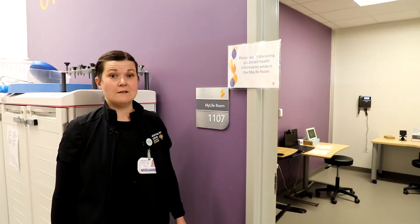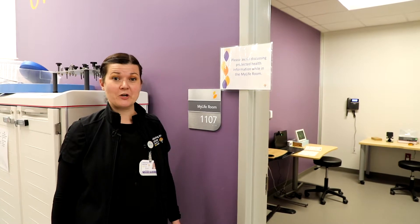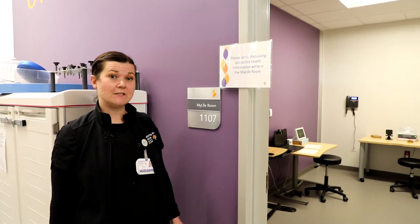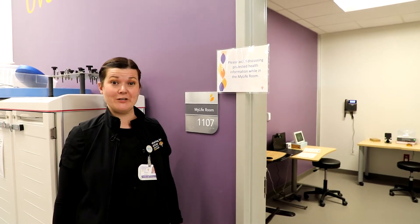Hi, my name is Megan Murphy and I'm the assistive technology specialist here at Sheltering Arms Institute. Today I'm going to give you a little tour of our new MyLife assistive technology room. We're going to be looking at some different technology and gadgets that are going to really help make your life a little bit easier when you get home.